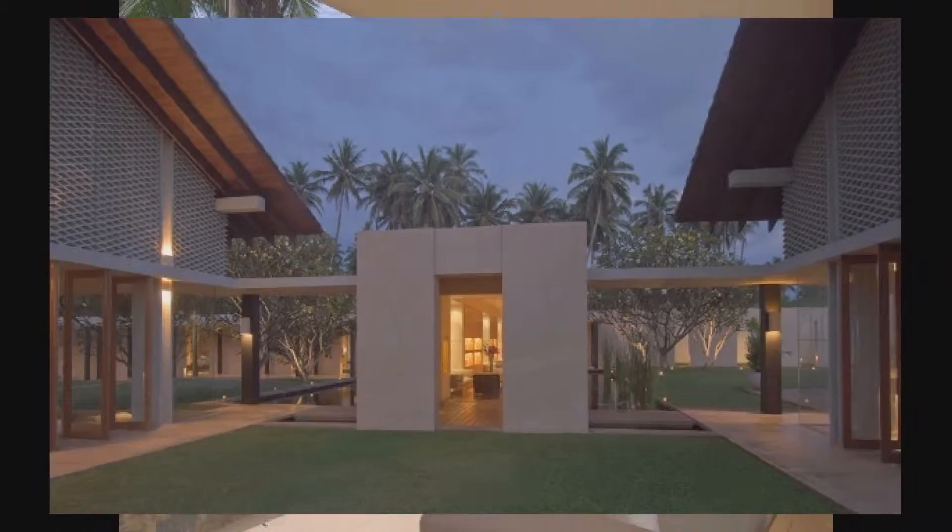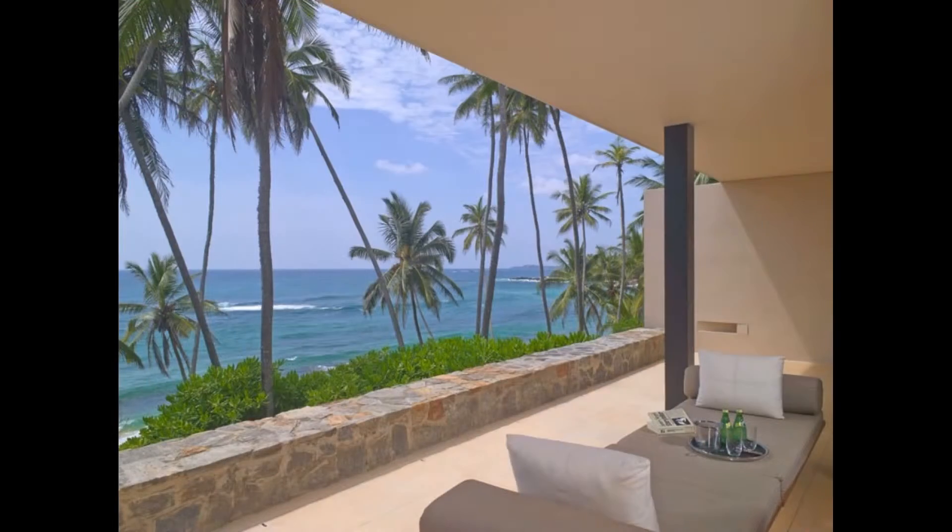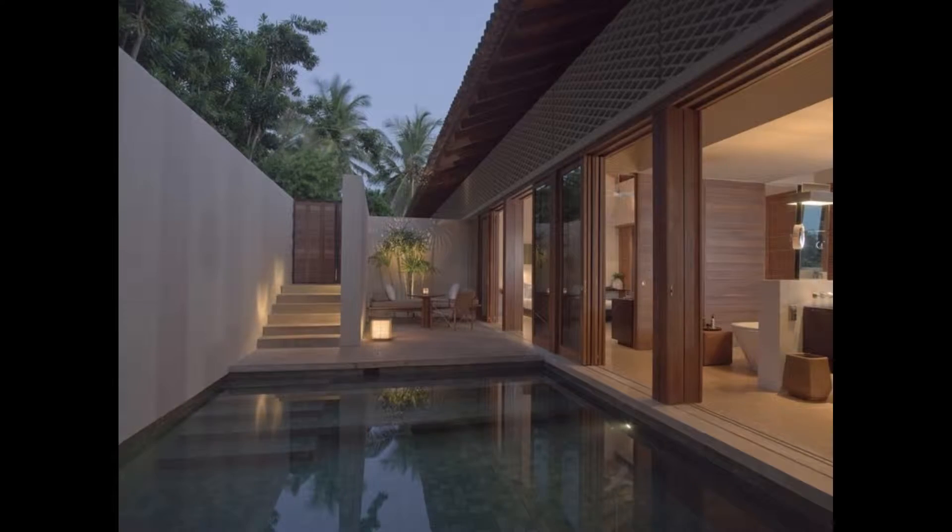Stroll along paths that wind through the jungle and pretty well-kept village. Take in the spectacular sunset, framed by rocky headlands, from the palm-fringed pool.